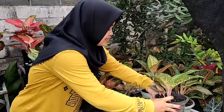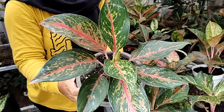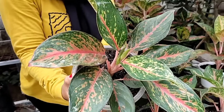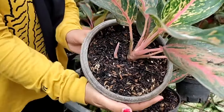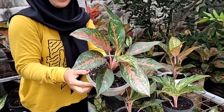Lanjut, di sebelahnya ada butterfly merah jarum 1. Ini sudah besar pohonnya, daunnya sudah banyak, cantik banget. Bisa dilihat coraknya, ini jarumnya, ada jarum 1 di sini. Kita kasih harga Rp 80.000 aja.